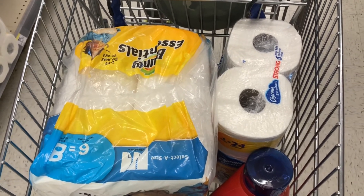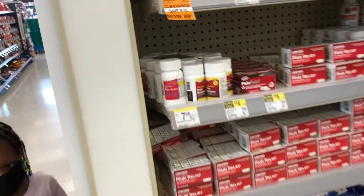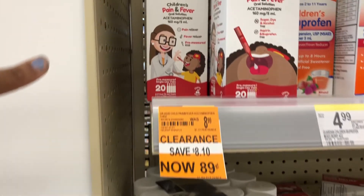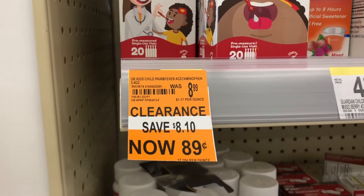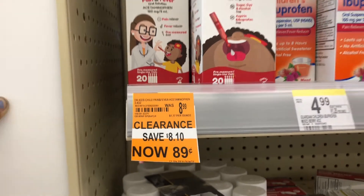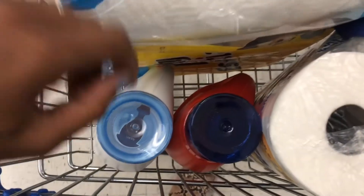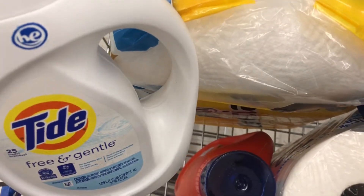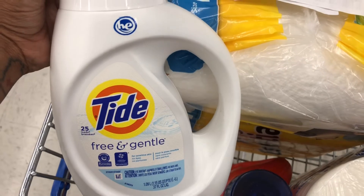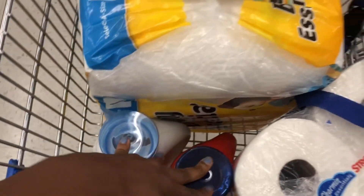On the way to checkout I found kids' pain and fever medicine for only 89 cents — definitely check your Walgreens to see if you can score that! I also decided to switch out one of the original Tides for the Free & Gentle version, since it's also the 25-load size at the same price.